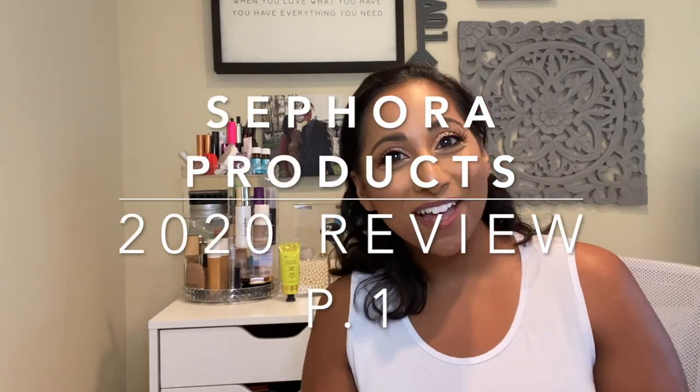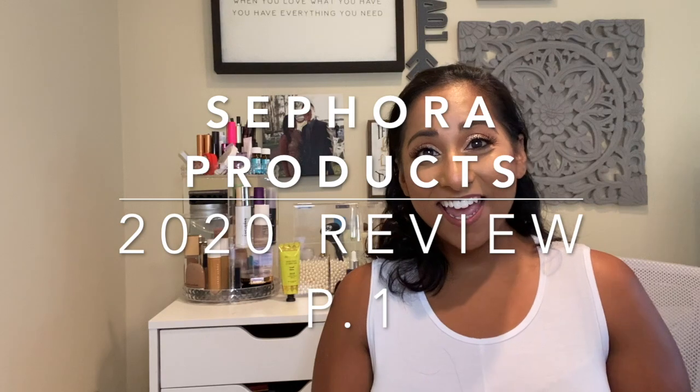Hi, it's Alisha and welcome back to my channel. Today, as you saw from the title, I am going to go through my Sephora purchases for 2020. Right now it's August. I thought it would be fun to go over my first half of the year and everything that I purchased. Out of a lot of the makeup and skincare stores, Sephora is definitely where I go to the most and I do most of my shopping online.